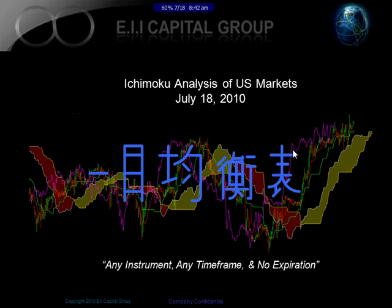Hello, this is Manesh Patel from EIA Capital Group. Today is July 18, 2010, and this is the weekly YouTube analysis of the U.S. markets.